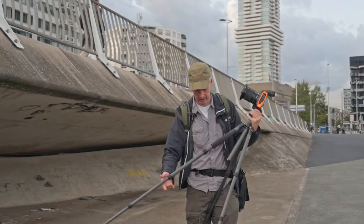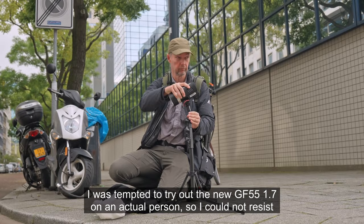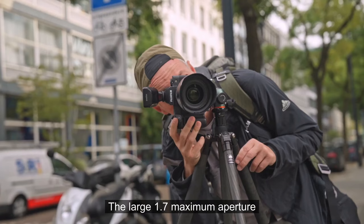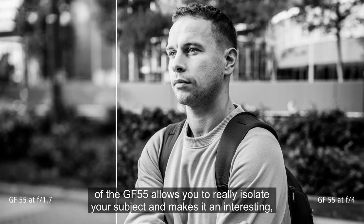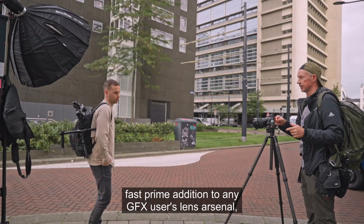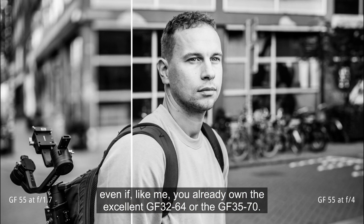After shooting no people at all for an entire day, I was tempted to try out the new GF55 1.7 on an actual person, so I could not resist making a couple of images of videographer Matthias. The large 1.7 maximum aperture of the GF55 allows you to really isolate your subject and makes it an interesting fast prime addition to any GFX user's lens arsenal, even if like me you already own the excellent GF32-64 or the GF35-70.